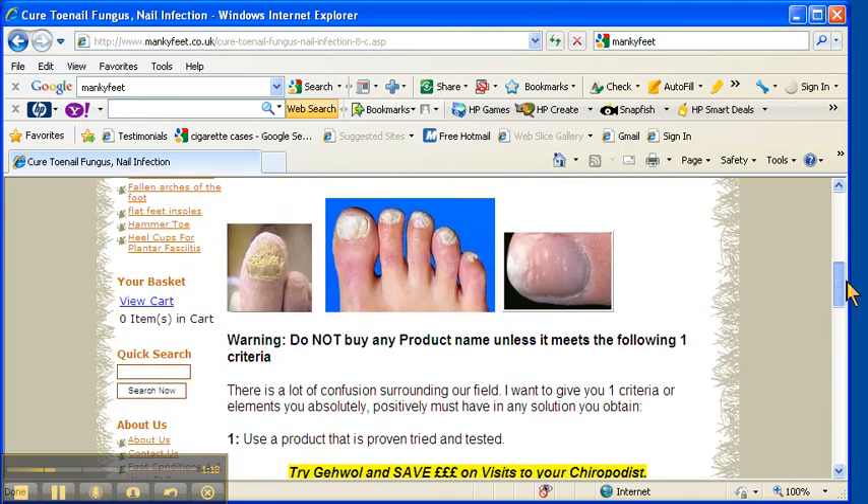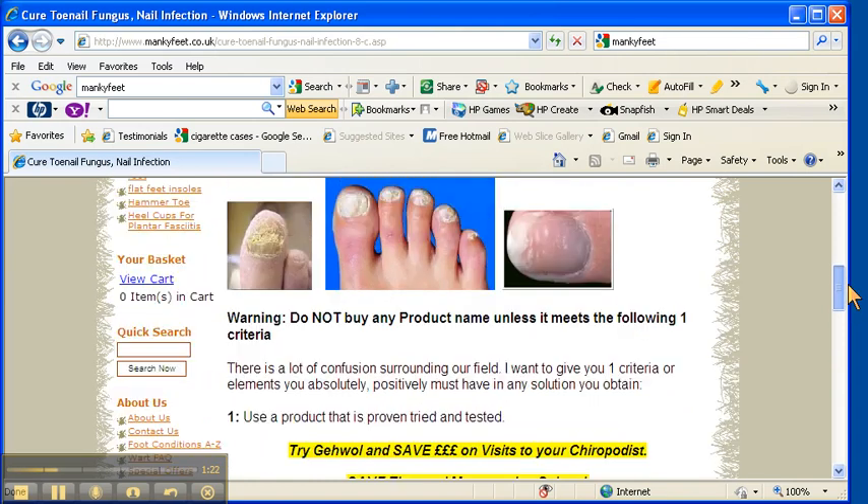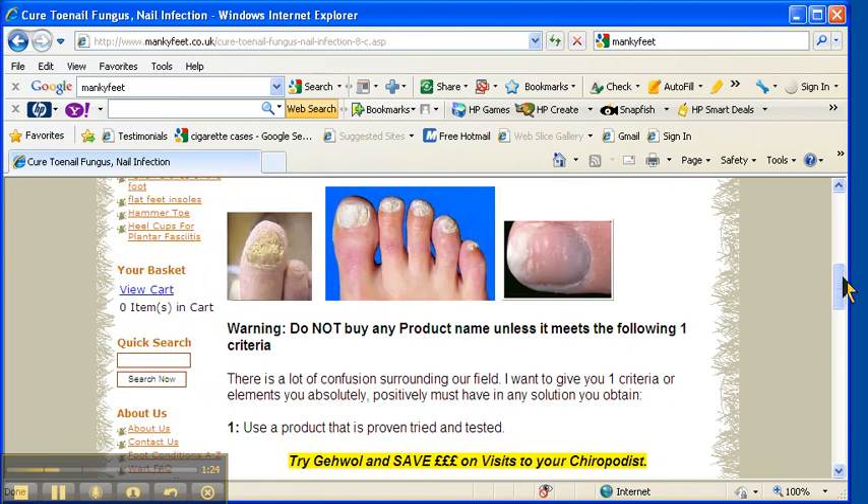The Gerval range has a fantastic product available in a cream or oil version and it speaks for itself. It really is a fantastic product which is proven and tested in our industry, and I guarantee this product will work.